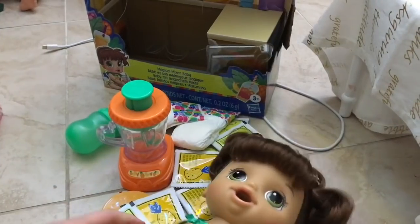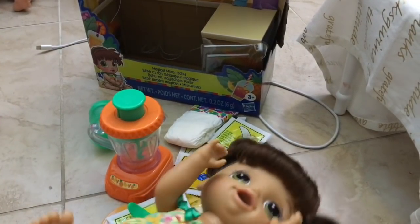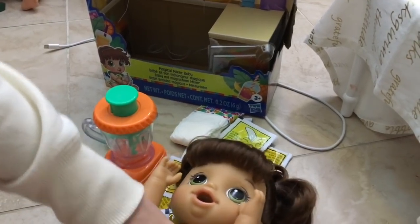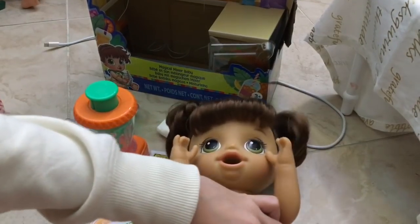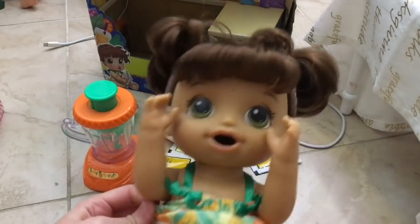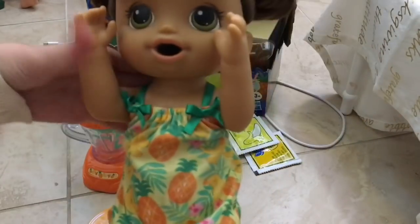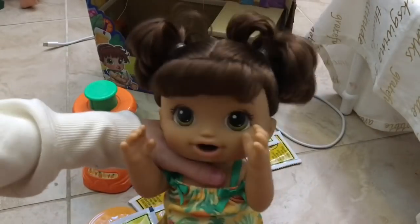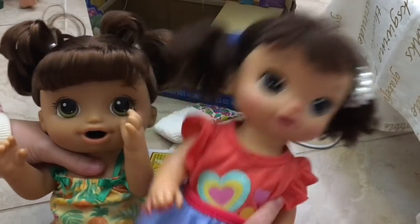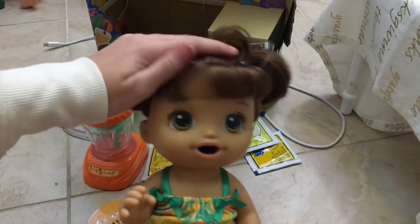I'm gonna put a diaper on her because I do want to feed her, but actually I'm going to do a separate feeding video for you guys. I know it's kind of disappointing, but I just want this to be a quick unboxing video. I promise I will do a first feeding for her, so you guys will have to stay tuned. Here she is — she is so cute! She's about the size of a normal Baby Alive. Here is Laura, the Magical Scoops doll, and they're about the same size.